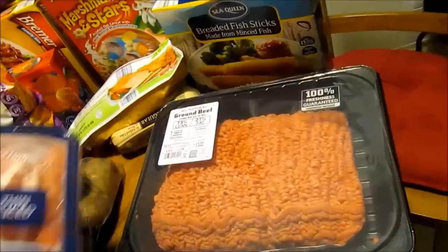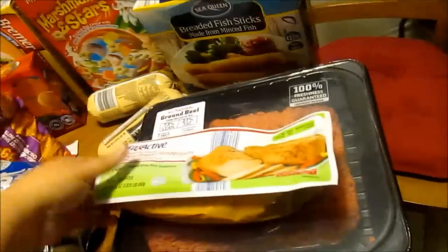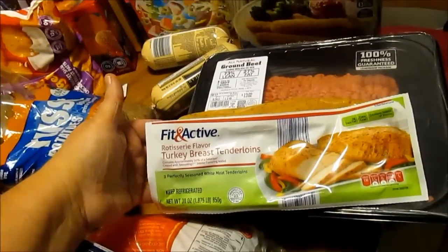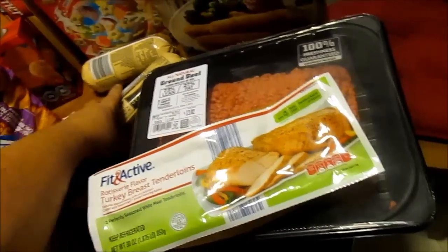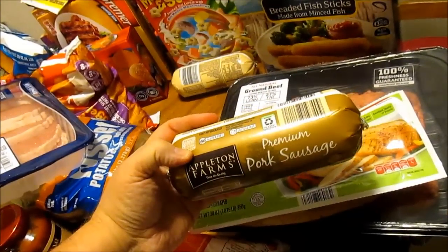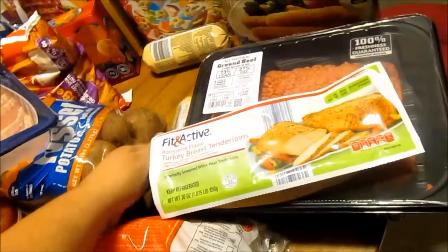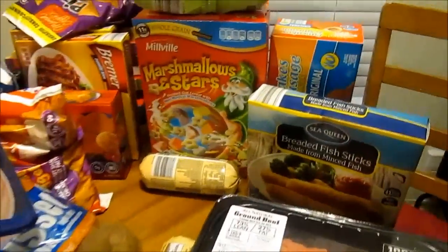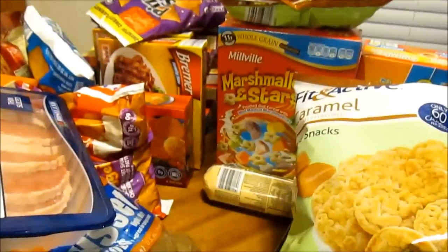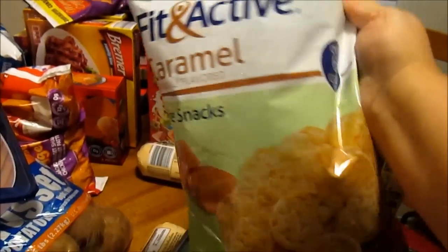I got a bag of pork chops, a big pack of ground beef, a turkey breast tenderloin Fit Night for $5.99, and two Appleton Farms premium pork sausages for about $2.49 each. I also got some breaded fish sticks and two Fit and Active caramel rice snacks.